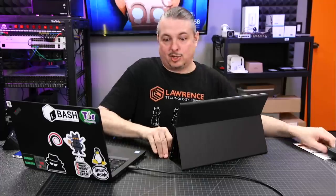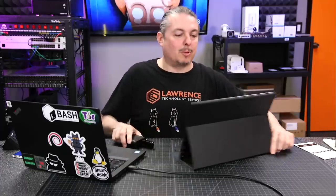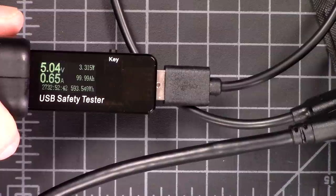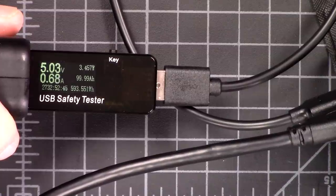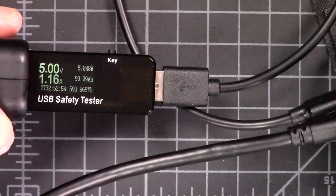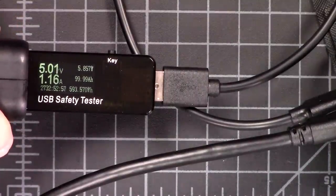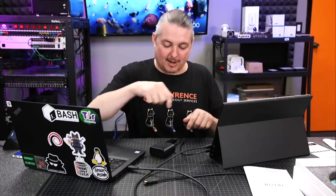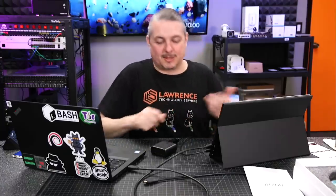I checked the wattage usage with my tester. With brightness set at 50%, it uses about 3.3 watts. Cranked all the way up to 100%, it's pulling about 5.8 watts. I don't know exactly how accurate this little $10 tester is, but it fits in line with the specs. I'm powering it with just a little portable Anker power adapter. From a portable gaming perspective, I thought it might be fun to plug my Raspberry Pi RetroPie into this and see how long it would last for portable gaming.